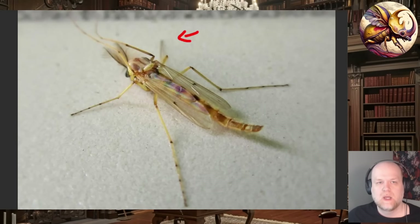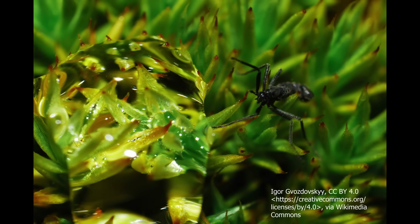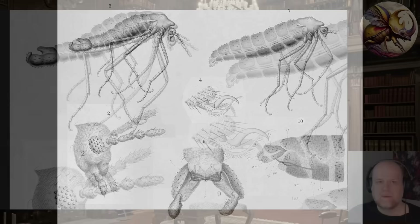The interesting thing about Belgica antarctica is that it doesn't really look like its relatives in the chironomids. They're all black, which makes it very difficult to distinguish detail. I actually prefer looking at line drawings of these, because if you're just looking at them in nature they're extremely hard to see — you can't really make out the detail. But with line drawings you can. This is what this chironomid Belgica antarctica looks like.